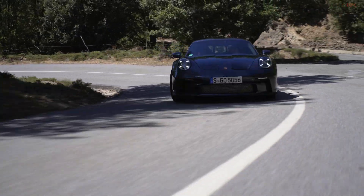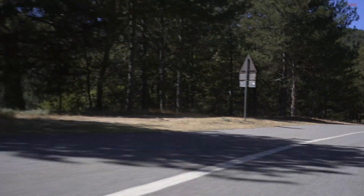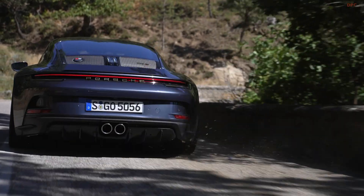The sleek design of the 911ST features vents on the nose, reminiscent of the 911 GT3 with the Touring package, and a small gurney flap on the active rear spoiler.